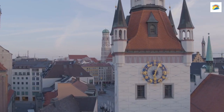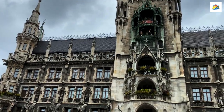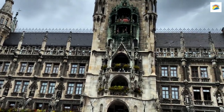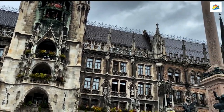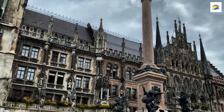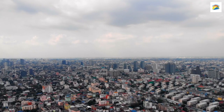Marienplatz. Our journey begins at the heart of Munich, the famous Marienplatz. Did you know that the Glockenspiel in the Rathaus Glockenspiel here is the largest carillon in Germany? It's a mesmerizing display of 43 bells and 32 life-sized figures enacting historical events. Don't miss it when you're in town.